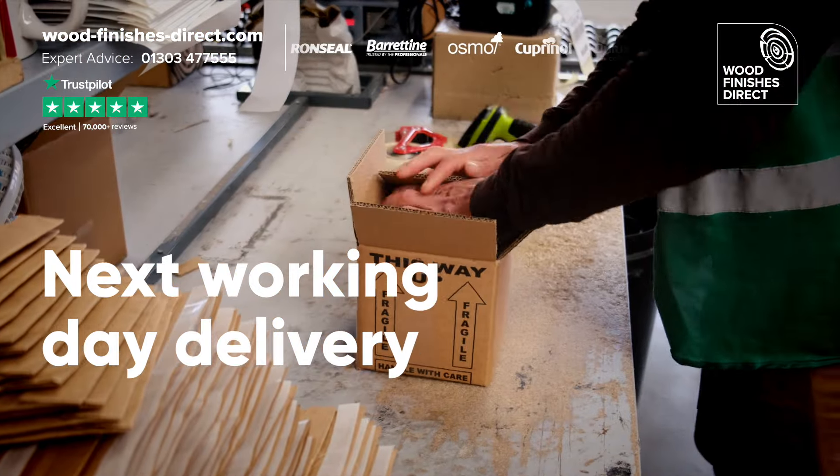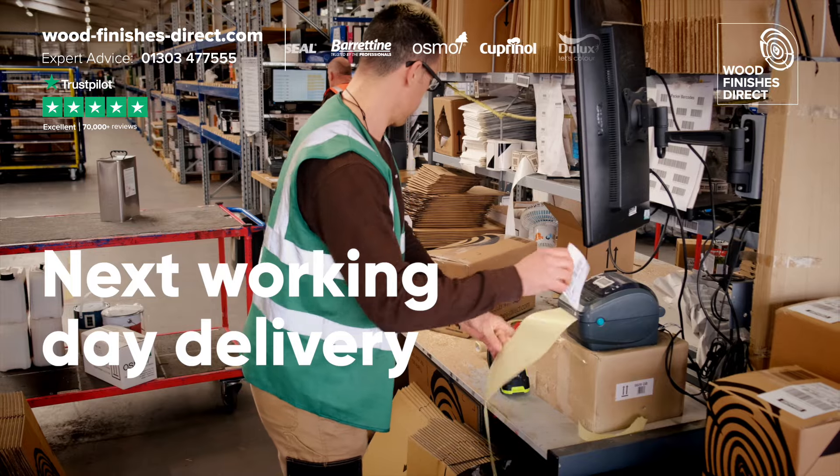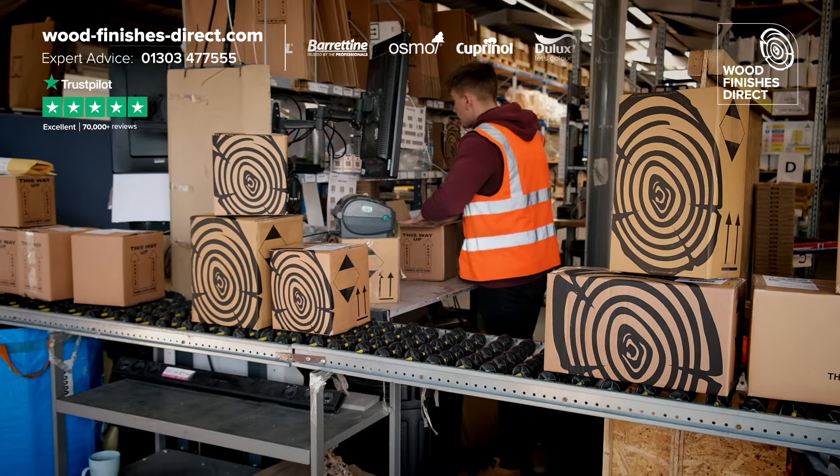Woodfinishes Direct do next working day delivery, and if you spend £50 or more, delivery is free.